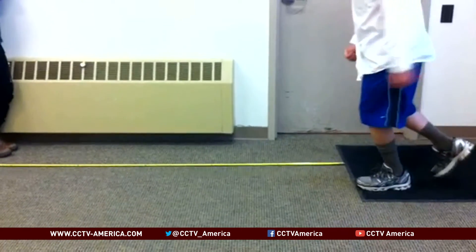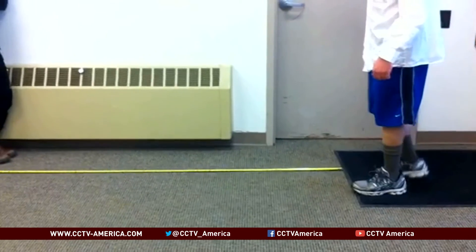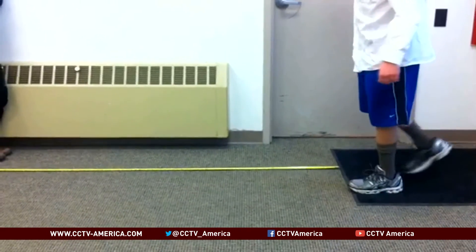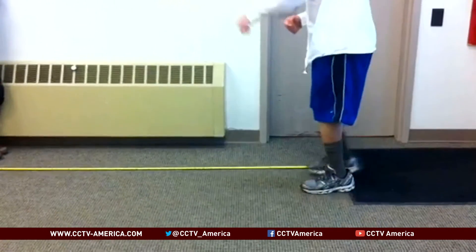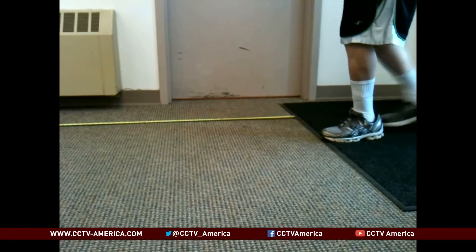Another patient, before the revolutionary surgery, was able to only jump a few inches off his injured leg. But after the surgery, a dramatic difference — watch how far he jumps off that same injured leg.